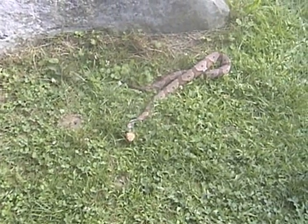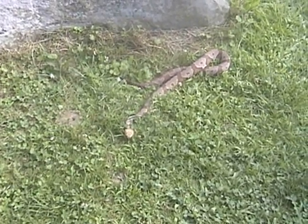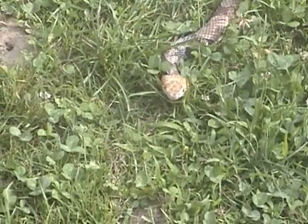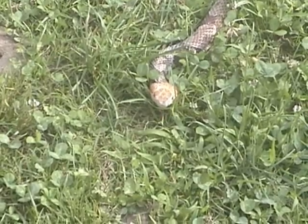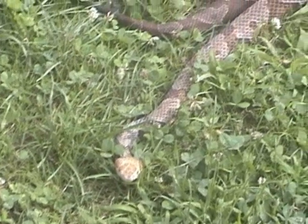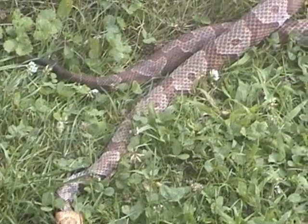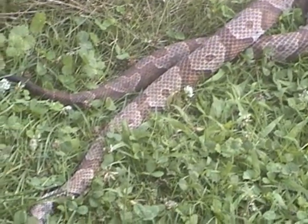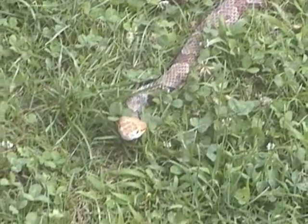This is a northern copperhead, which is Acistrodon contortrix mucason. This is the type of copperhead that lives in Kentucky. Copperheads are one of our most common snakes, especially in the eastern counties. They can be quite abundant, and they cause more bites than any other type of venomous snake. Luckily, a fatality from a copperhead bite is extremely rare, and no one has ever died from a copperhead bite in the state of Kentucky.